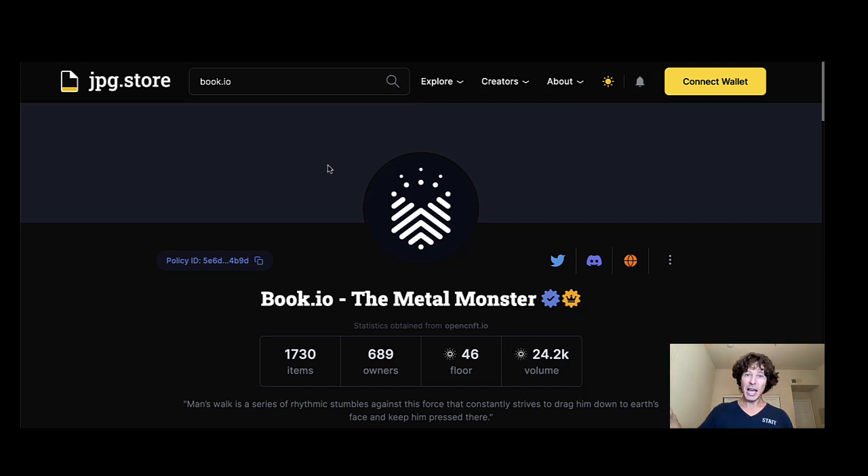Check out my Discord — I've got a tier 3 paid subscription membership club. I'm giving all kinds of stuff away: whitelists, NFTs, throwing them at you left and right. I'm excited — can't wait to share more with you guys. Peace.